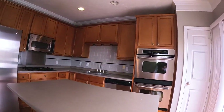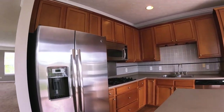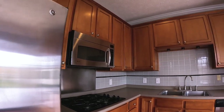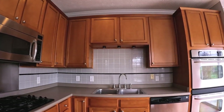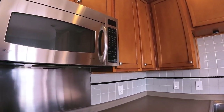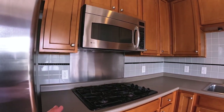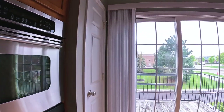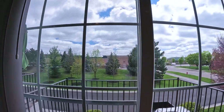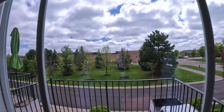Kitchen-wise, you do have an overhang on the island so you can put some stools there. You have stainless steel appliances — side-by-side refrigerator, microwave, double oven, and dishwasher. Countertops are Formica. You do have a gas cooktop, which is nice. Tile backsplash. Pantry. And you've got a little balcony out here — put a couple lawn chairs and look out over the green space behind it.